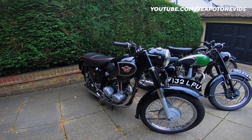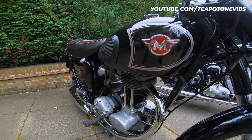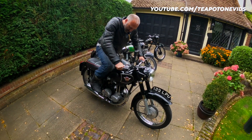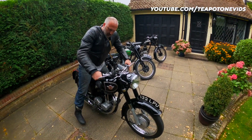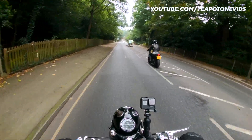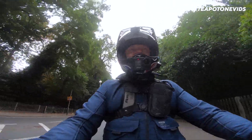We've got a Matchless 1958. That's a 350cc, single cylinder. If we break down — or should I say when we break down — it's a bit of a gambling match. Can you feel the power? Trying to have a little bit of finesse. Mechanical sympathy.